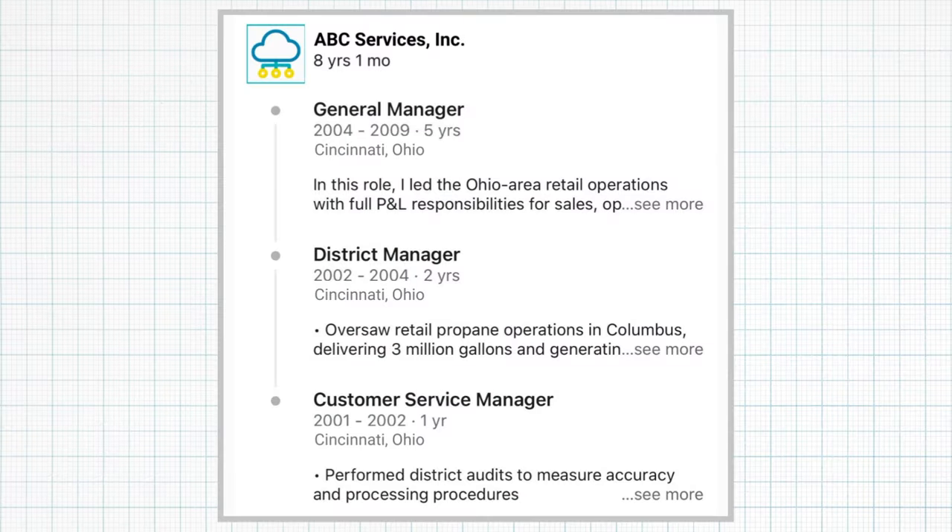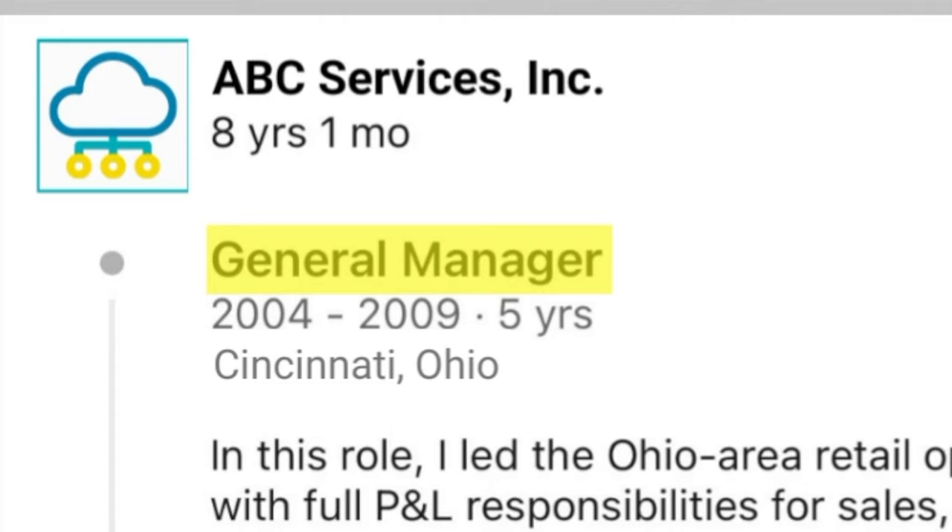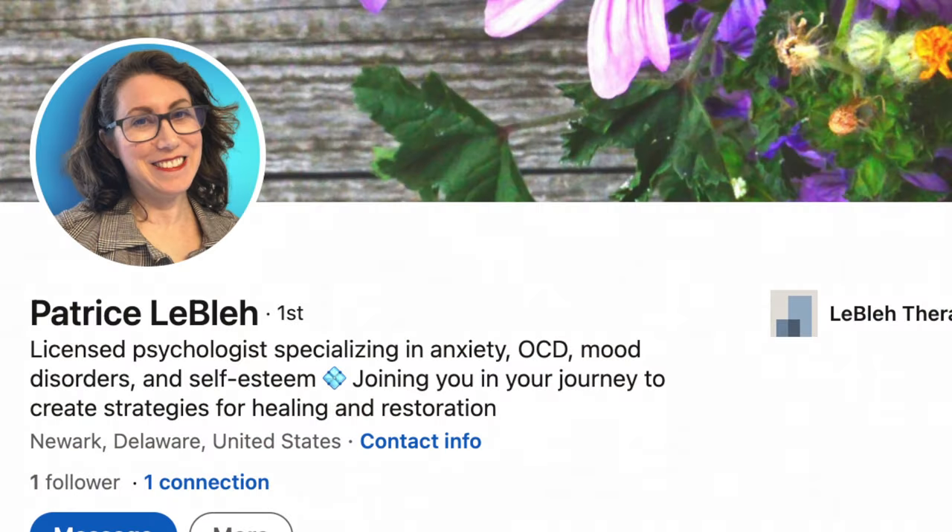I'm going to show you how to list multiple positions at the same company on your LinkedIn profile so all the positions are neatly stacked under the same company. It's super easy, and I'm going to show you on the profile of Patrice Lebleu, who's this quirky character who occasionally shows up in my videos, including my video about how to beef up your LinkedIn profile so you get more views and get more business. Stick till the end of this video to check out that video.